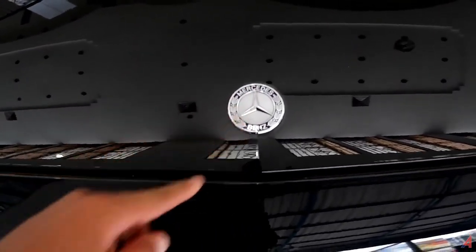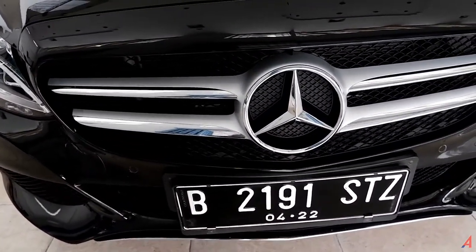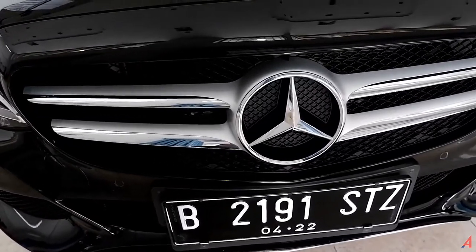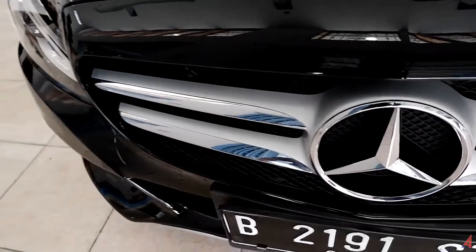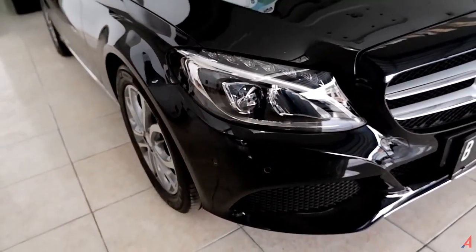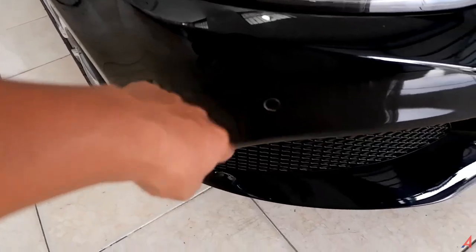Ini semacam emblem kebanggaan daripada Mercedes-Benz. Kalau kita lihat dari grill-nya, di tengahnya ada segitiga — emblem mobil yang membuat mobil ini kelihatan lebih gagah, sangat besar, dengan aksen silver dan chrome. Sebelah kanan kondisinya masih sangat baik dan istimewa. Ada sensor parkir untuk cornering di bagian depannya.